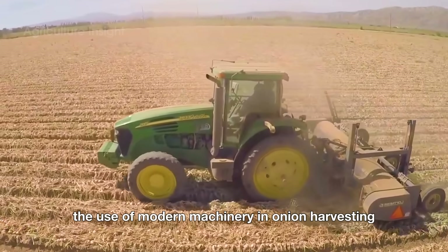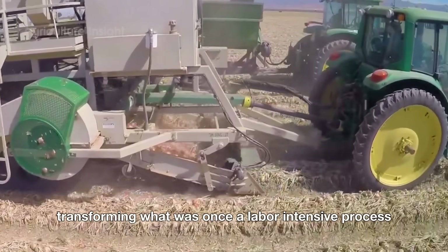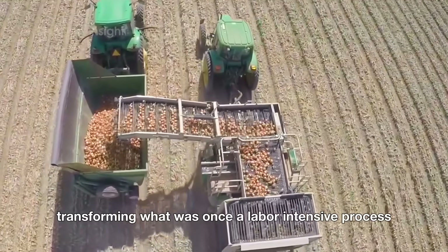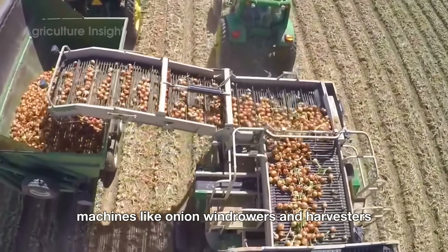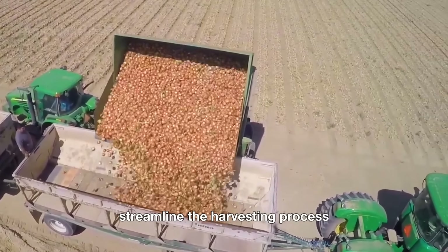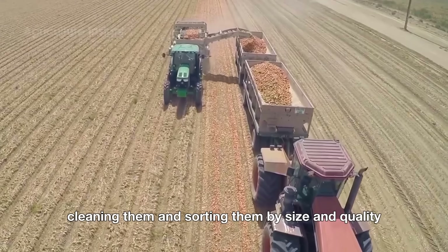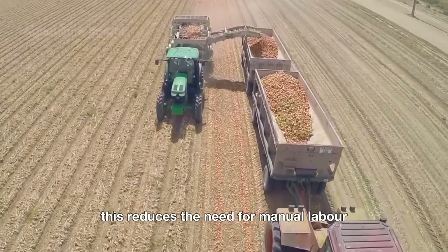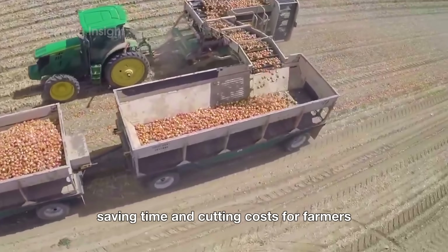The use of modern machinery in onion harvesting offers numerous benefits, transforming what was once a labor-intensive process into a highly efficient operation. Machines like onion windrowers and harvesters streamline the harvesting process by quickly lifting onions from the soil, cleaning them, and sorting them by size and quality. This reduces the need for manual labor, saving time and cutting costs for farmers.